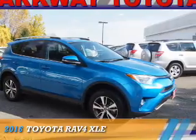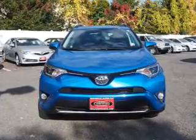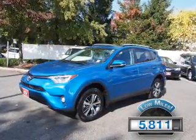Presenting the 2016 Toyota RAV4, powered by all-wheel drive, a 2.5-liter four-cylinder engine, and a six-speed automatic transmission. With fewer than 6,000 miles, this vehicle is like new.